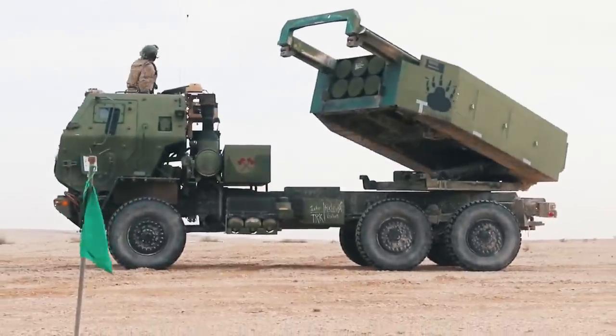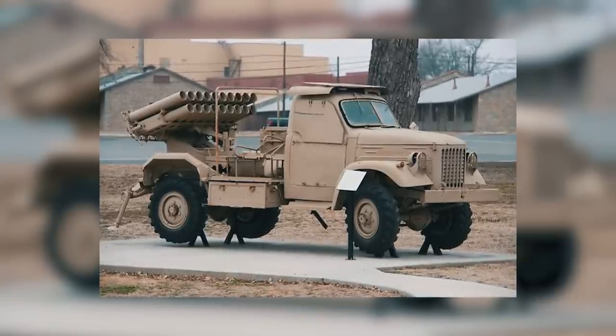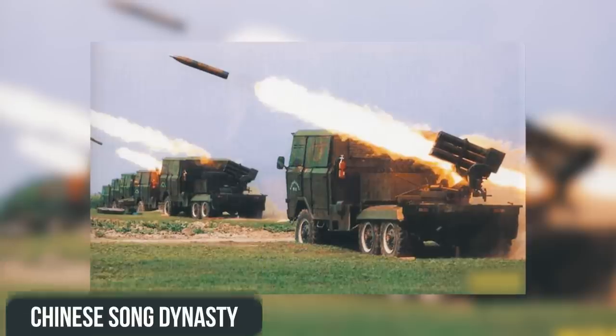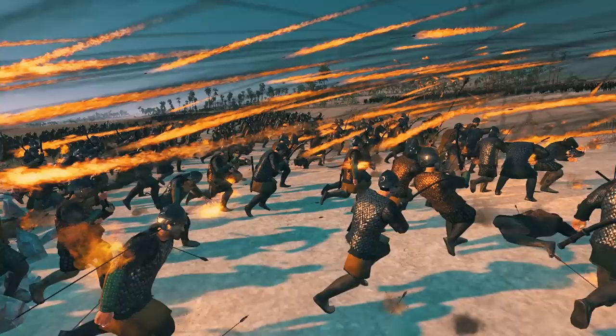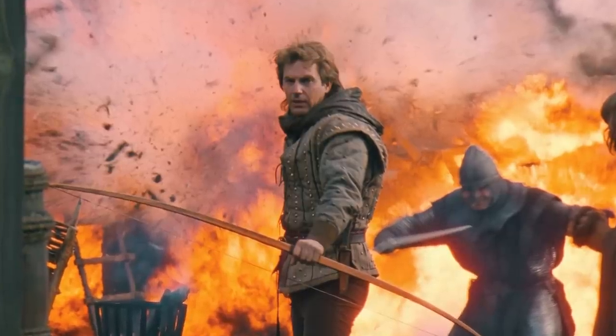Most of you have probably already seen what modern MLRS look like more than once. Perhaps against a background of these, the first kinds of volley fire platforms, invented back in the day by the Chinese Song Dynasty, seem at least somewhat strange today. But in the old days, there was considerable success in raining hundreds of fiery arrows that fell on the heads of those who dared to besiege castles.